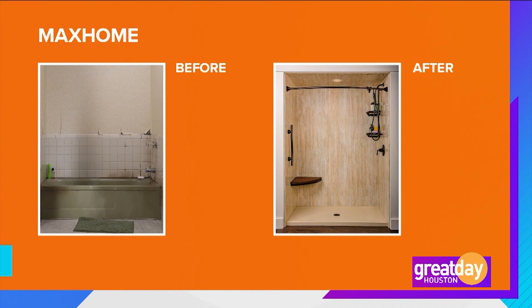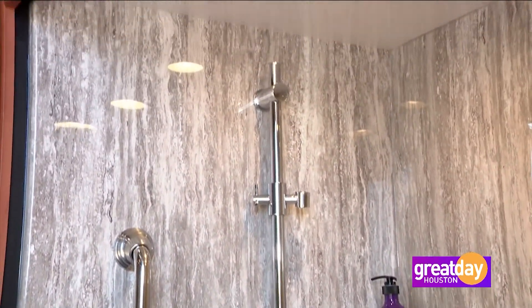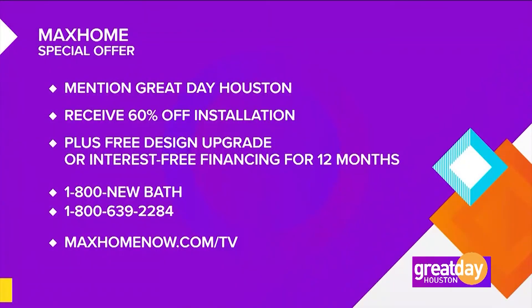Thank you very much, Larry — we can vacation at home and get a whole new bath, tub, or shower all at the same time. Max Home is running a summer sale for Great Day Houston viewers. When you call to schedule your new bath or shower, creating a relaxing retreat in your home, you'll receive 60% off installation, plus a free design upgrade or interest-free financing for 12 months. Just call 1-800-NEW-BATH, that's 1-800-639-2284, or log on to maxhomenow.com/TV.